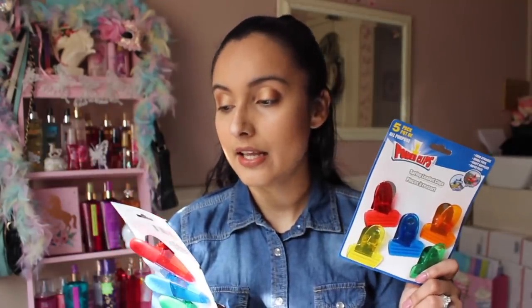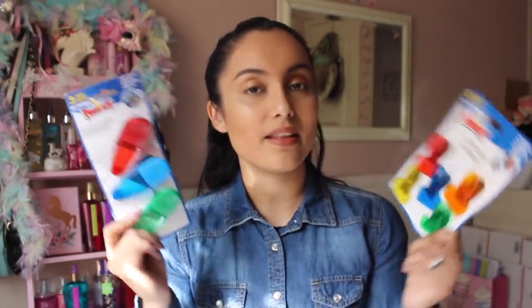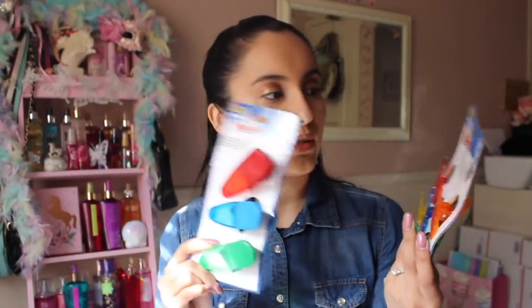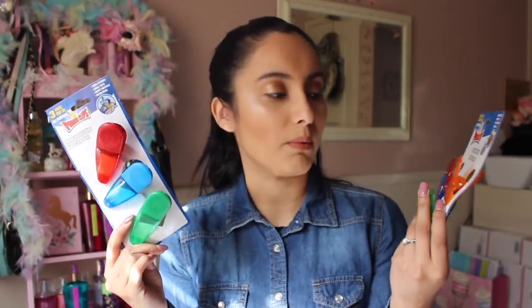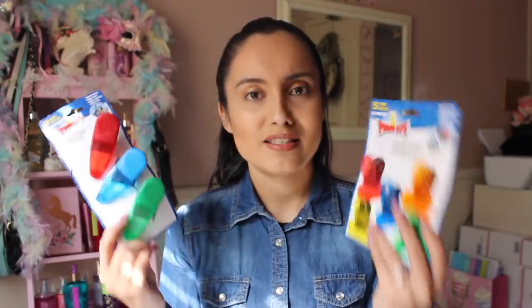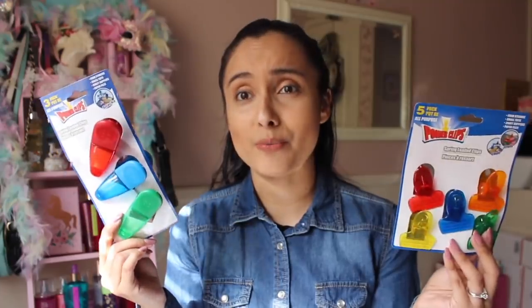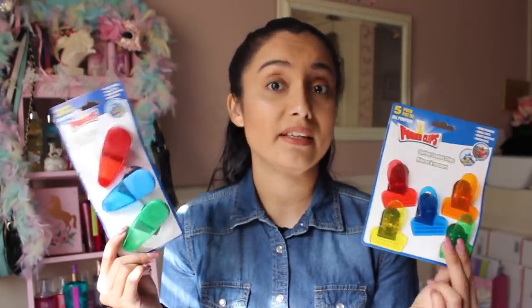I also want to share these power clips. These are awesome - I buy a ton at the Dollar Tree because for some reason they always go missing in my household. This one you get three for a dollar, and this one comes with five for a dollar, so they have different options. You can use these for all sorts of snacks and chips. Definitely pick these up.